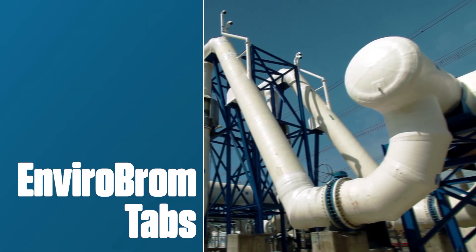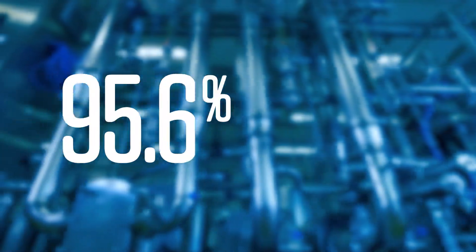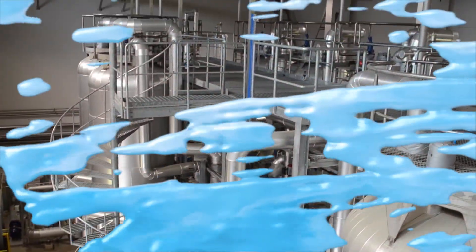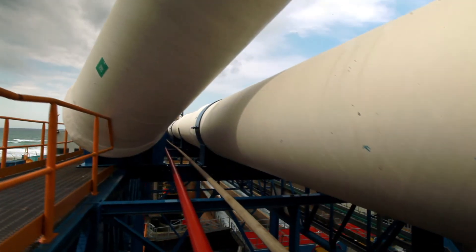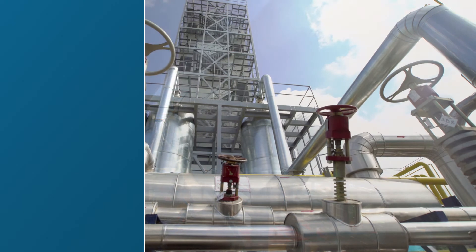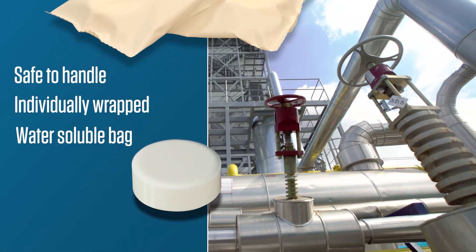Envirobrome tabs have the highest concentration of DBNPA available. The tablets are formulated with 95.6% active DBNPA so you don't pay extra for fillers. Envirobrome tabs is a slow dissolving biocide tablet intended for use in medium to small cooling towers. DBNPA is an effective biocide but can be difficult to handle safely. Envirobrome tabs are safe to handle because they are individually wrapped in a water-soluble bag.